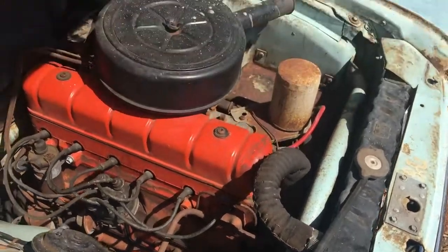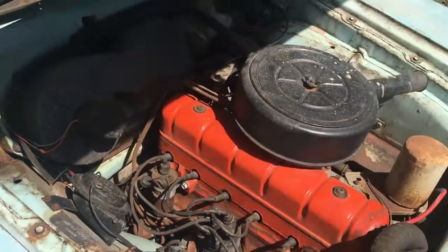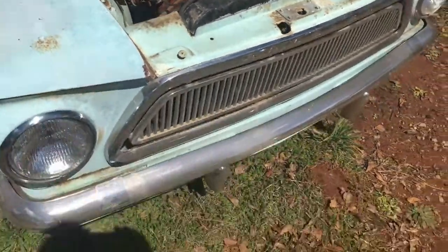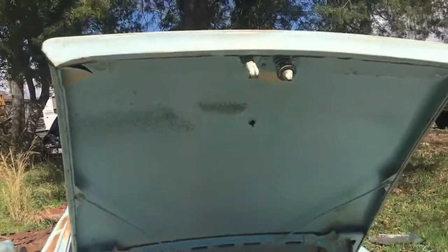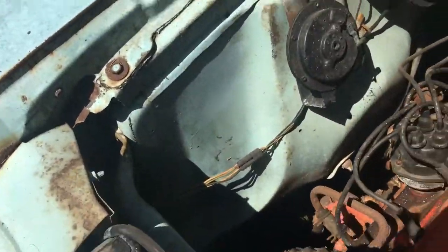The engine does turn over and I'm sure it will run. I'll be trying to get this thing running here in the next week or so — I'm sure all I gotta do is turn on the battery and add some gas. She's pretty solid; she needs floors, but the hood's in great shape, fender wells are great shape, even the battery trays.